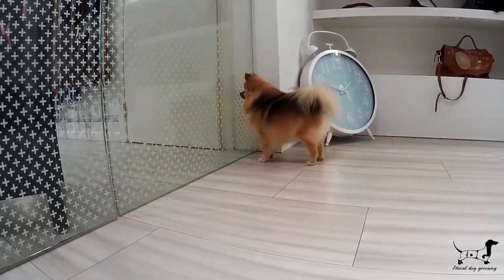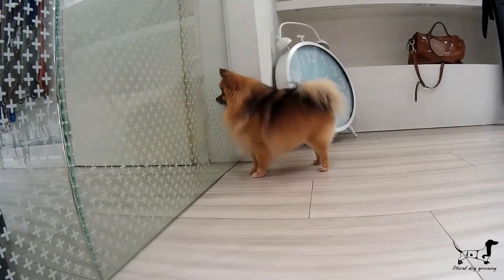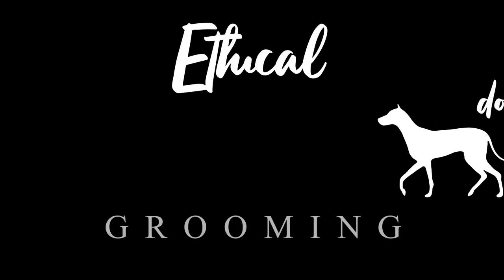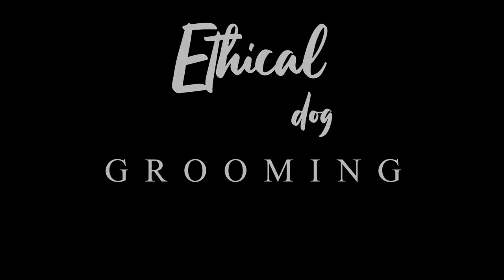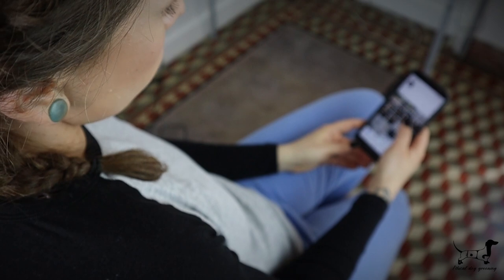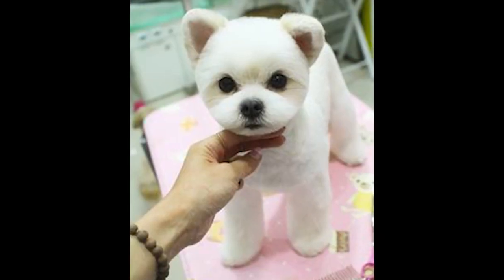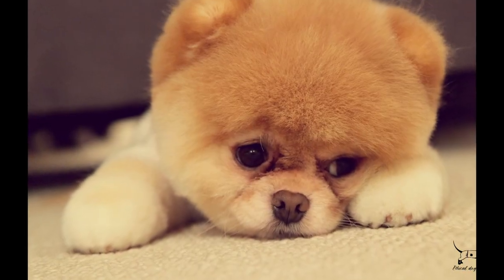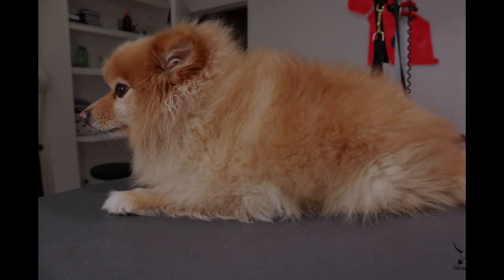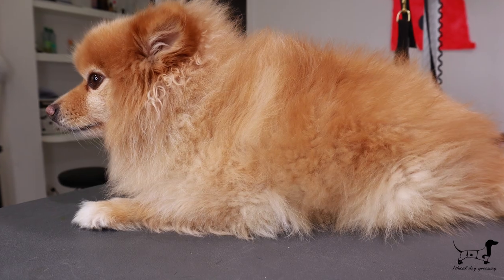I believe there is a great misunderstanding in how to groom heavy-coated dogs. My name is Juana and I am a dog groomer for over a decade. There is a trend going around for some time through social media — shaved and extremely short-cut Pomeranians. Many of my clients ask for this style, not being aware of its repercussions.